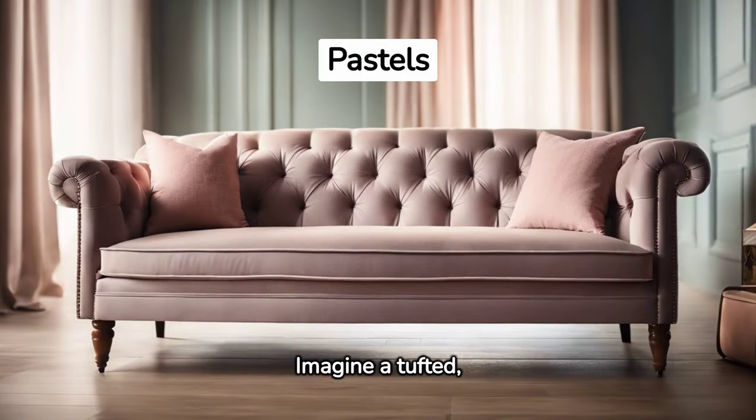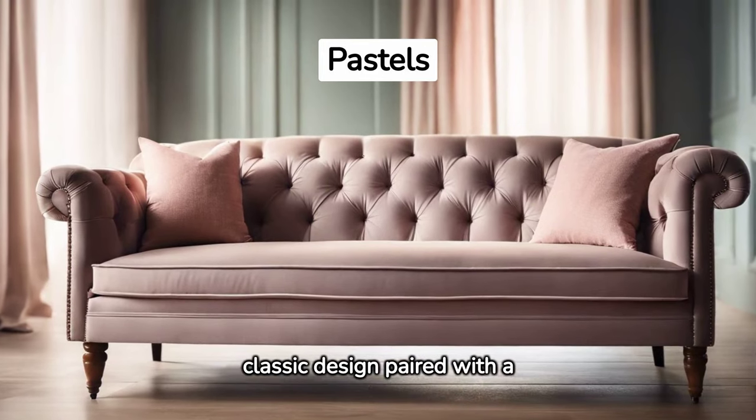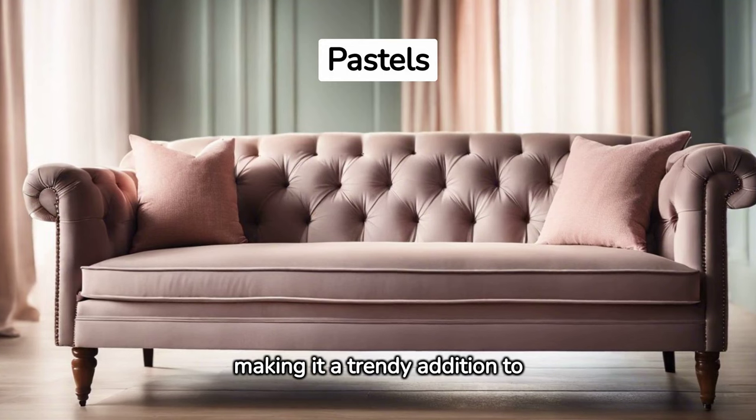Imagine a tufted, button-back sofa. Its classic design paired with a muted pastel shade gives it a modern twist, making it a trendy addition to your home.